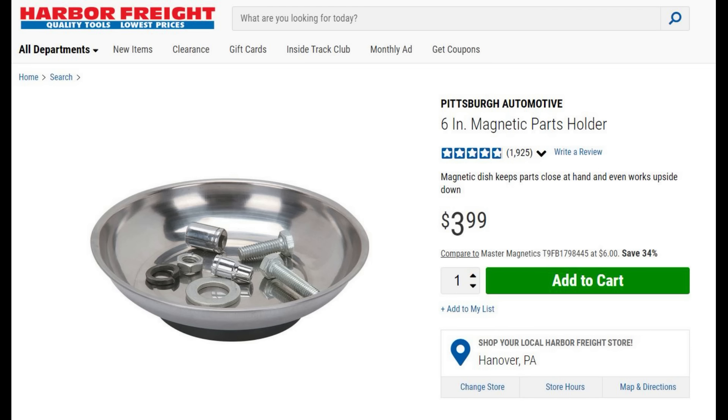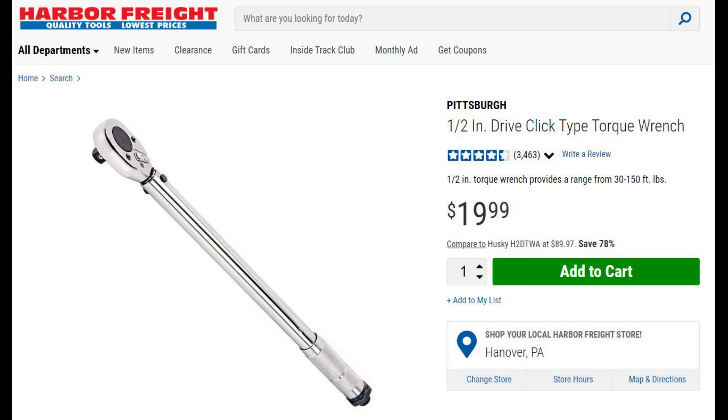This magnetic parts holder is invaluable when you're doing a disassembly. It holds everything together — your trigger pins, your springs — all in one location so they don't go rolling around your bench. It has a magnet on the bottom so if you have a metal tabletop it'll stick to that as well. I've got about seven of these on every bench and every workplace I have.